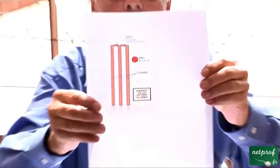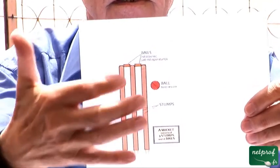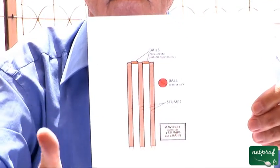But what is the batsman trying to do? He is trying to hit the ball but also to protect the wicket. Here is the wicket. And you can see that there are three sticks called stumps.